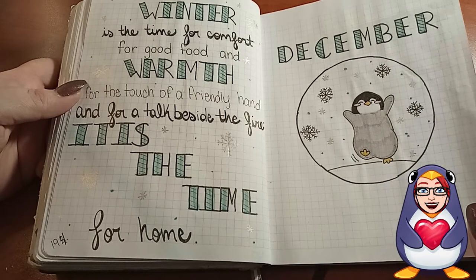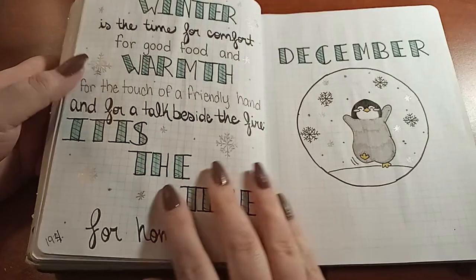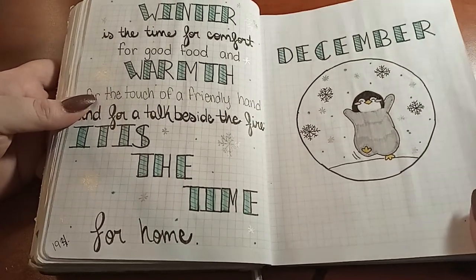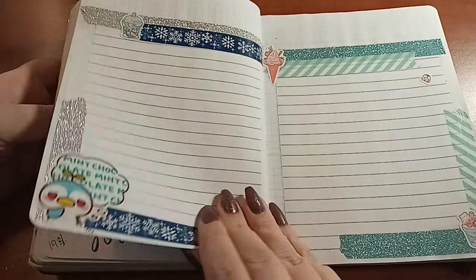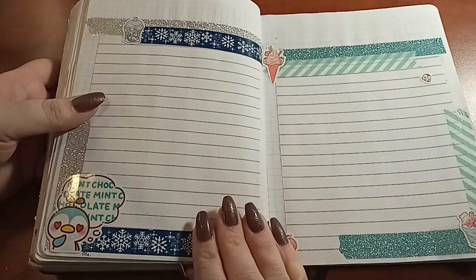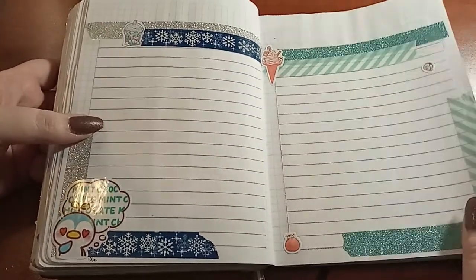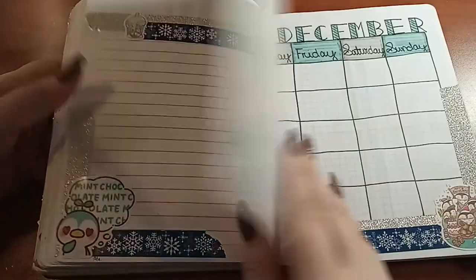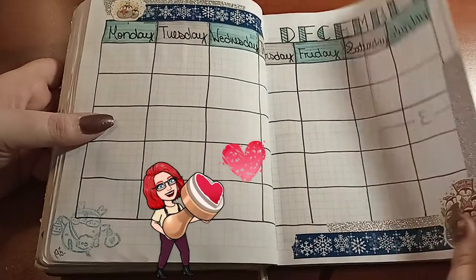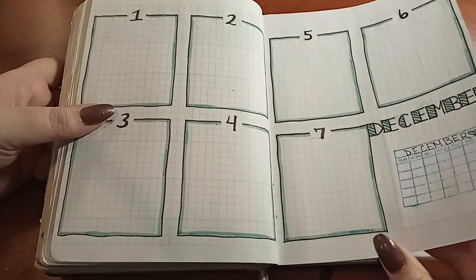'Winter is a time for comfort, for good food and warmth, for the touch of a friendly hand and for a talk beside the fire — it is the time for home.' I was actually home in the USA at this time, so I did a little penguin theme as a homage to being with my family. I did a sparkly, wintery snow feel with lots of penguins and even a penguin stamp. I also finally got a calendar stamp, which I really like to use.